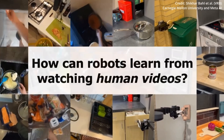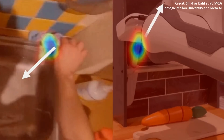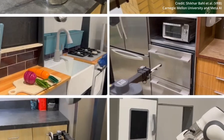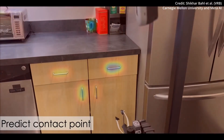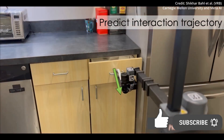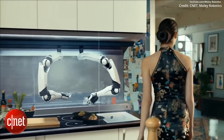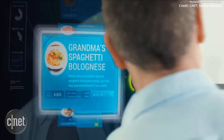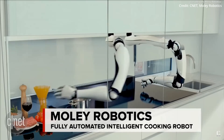In a breakthrough development, researchers from Carnegie Mellon University and Meta AI have unveiled their new approach to robot learning, known as Vision Robotics Bridge or VRB — an innovative AI model that leverages the concept of affordances to accelerate the learning process for robots. But before revealing the five key applications of this technology in the real world, you need to understand the importance of affordances in robotics.